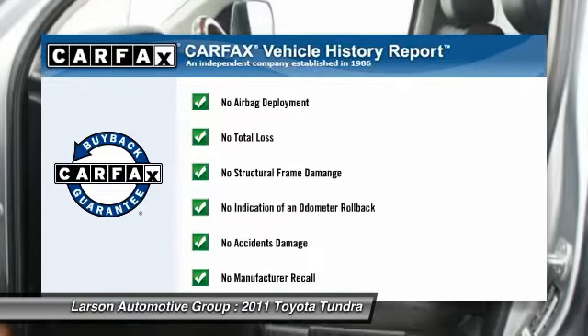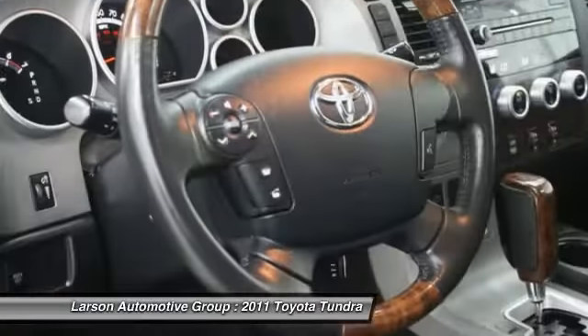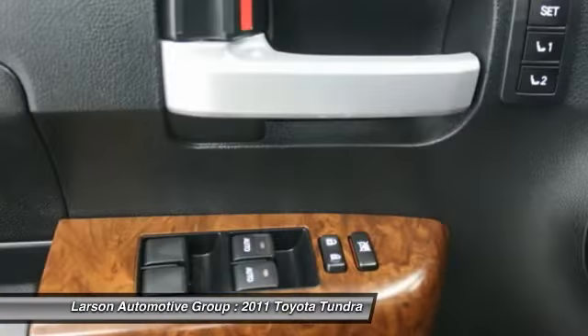This vehicle qualifies for Carpac's buy-back guarantee. Drive away with a great deal on this vehicle. Call or stop in today.